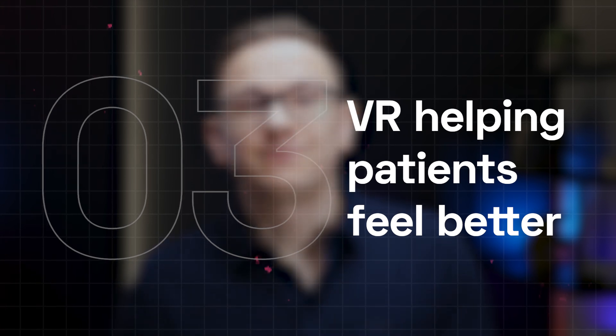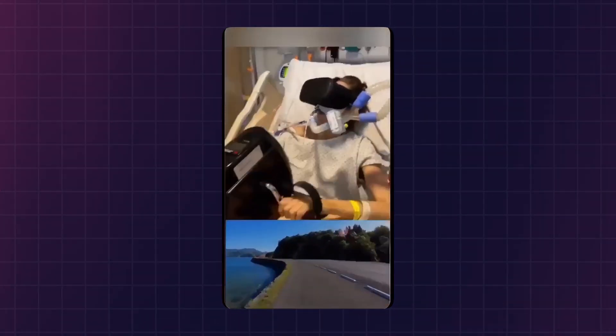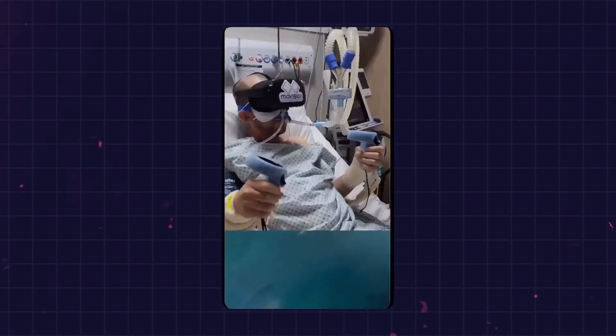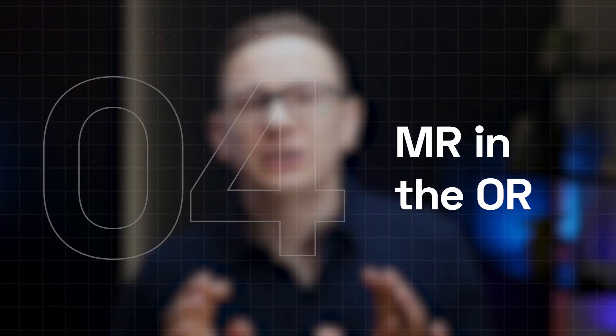Moving on, virtual reality is transforming the intensive care unit experience. Hospitals like UF Health Shands in Florida are using VR to help intensive care unit patients manage trauma, explore virtual beaches, or even escape to magical worlds. In the Netherlands, VR tech is used to walk patients through the ICU environment, helping reduce their stress and improve recovery.